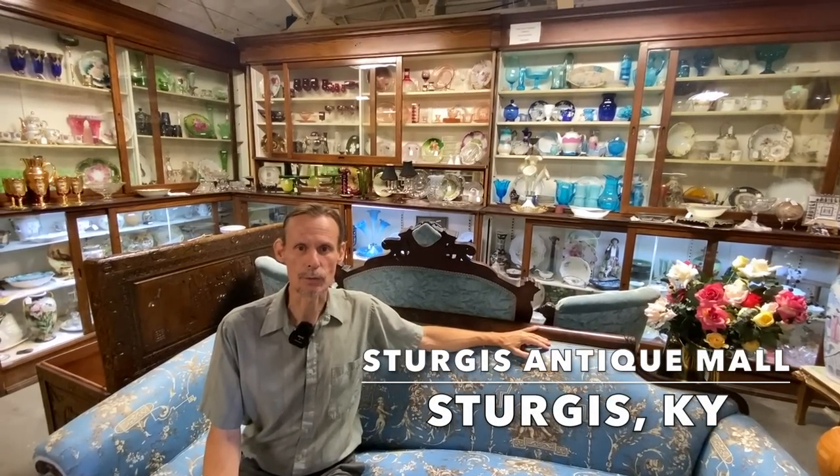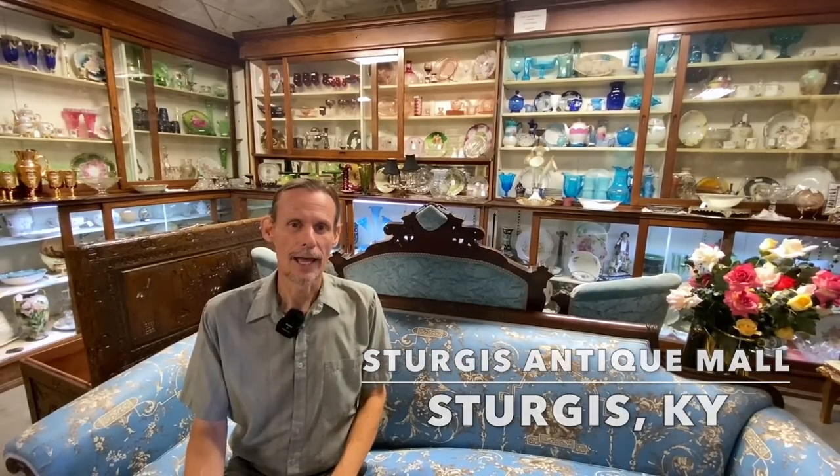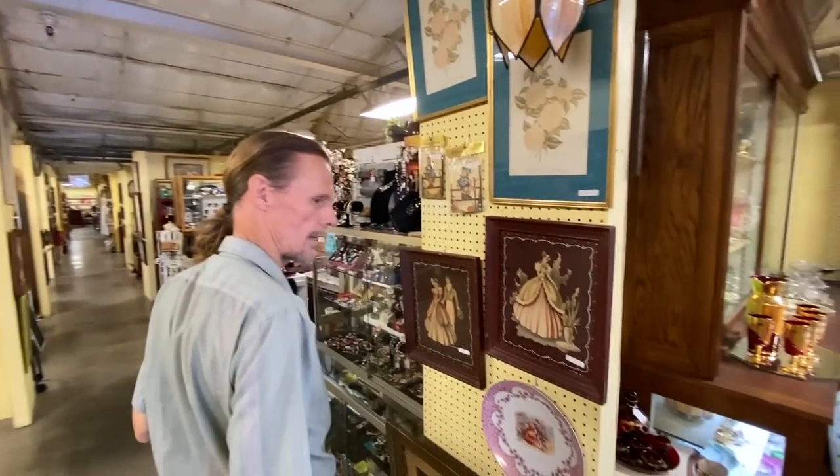Hello everybody. I feel like a Price is Right model because here I am on this wonderful sofa. I'm George the Antique Nomad, and I'm at the Sturgis Antique Mall — this is where I did the second YouTube video I ever did. I'm doing a series of short subjects where we go through a section and look at things and talk about prices, including this Federalist sofa priced at $850. For what a sofa in the store costs, that's actually a pretty reasonable price.